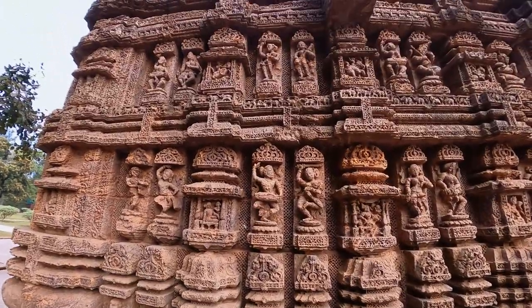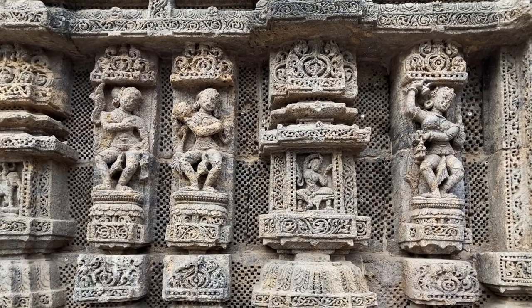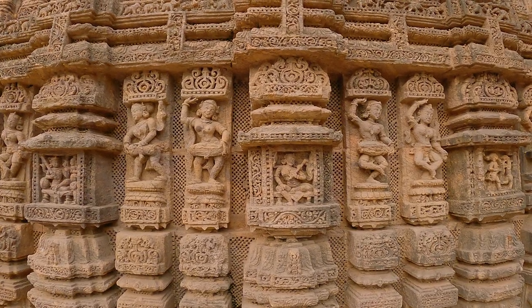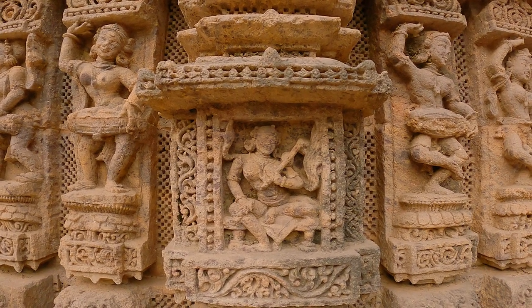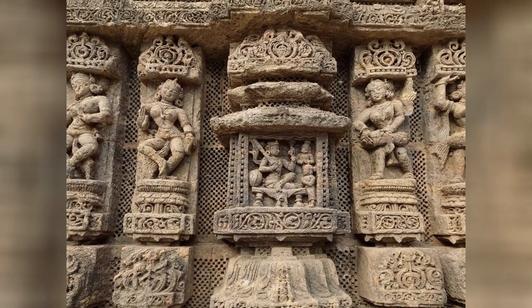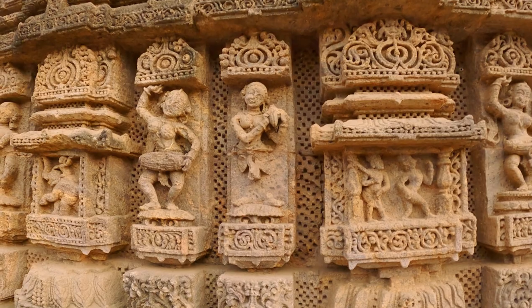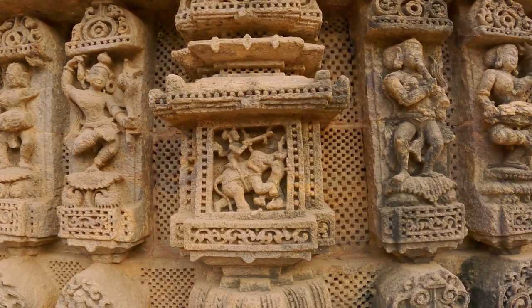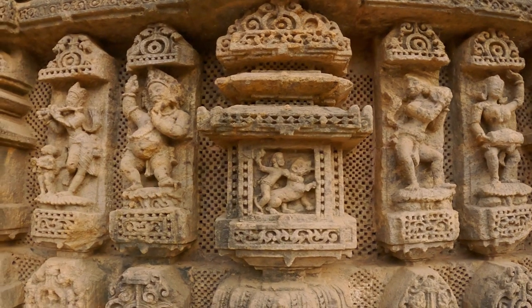Dholaks, kartalas and dancers perform for the king. Shankha is blown while a royal hunts lion and wild boar. The Vamshi and the Veena reverberate to the roar of the lion.